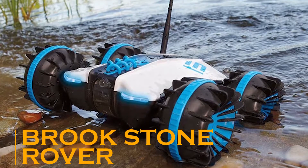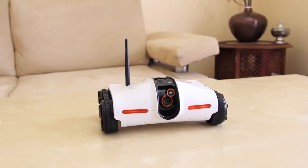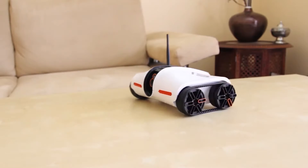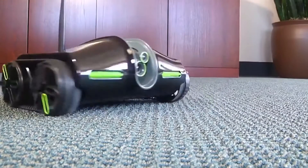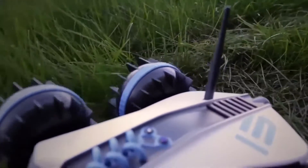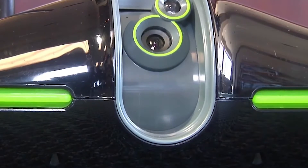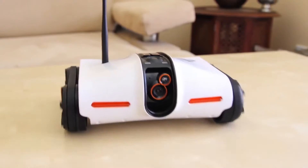Brookstone Rover. Next up, we have the Brookstone Rover. For those of you who don't know what rovers are, they are super sturdy vehicles which can move on the roughest of terrains. Here we are with a mini rover for all of you who like collecting adventurous toys. This rover can move smoothly not just on plain road — it can also conquer uneven surfaces and tricky terrain due to its unique structure and specially designed wheels. This rover also comes with a camera and some lights to add to the style quotient. You can connect it to your smartphone or tablet and use the official app to control its speed, lights, camera, and more.